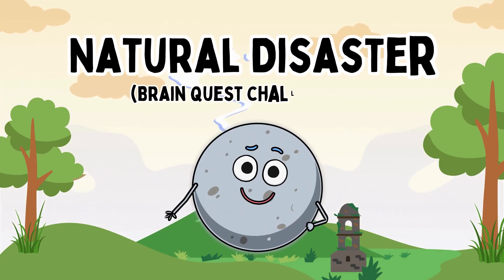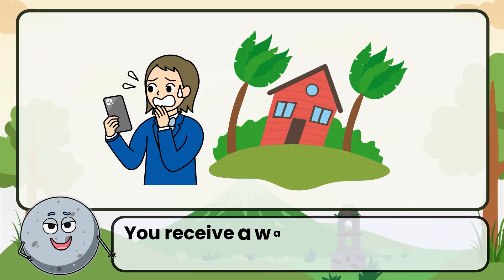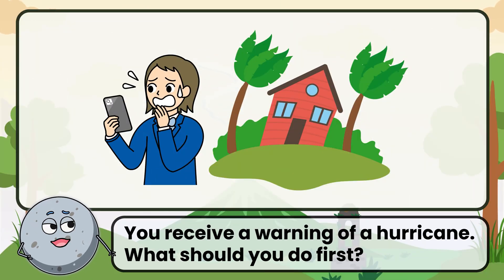Natural Disaster, Part 4. You receive a warning of a hurricane. What should you do first?